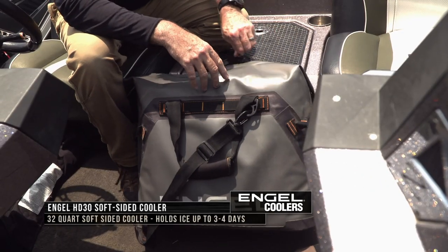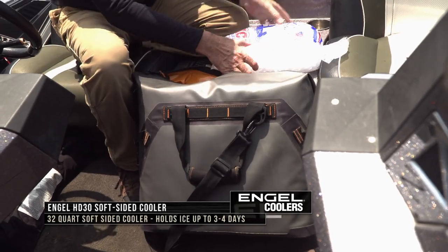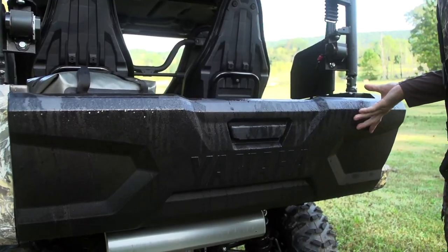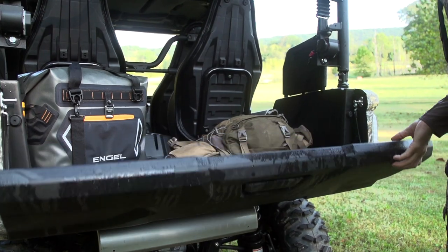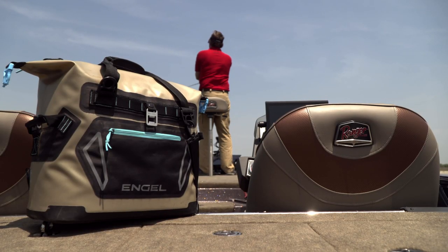For us and other outdoorsmen, you're going to find coolers in our boats, storing extra ice for fish care and soft drinks. When we're in the field, you'll find Engel coolers in the back of our trucks and side-by-sides, as well as in our boats to keep plenty of our water cold.